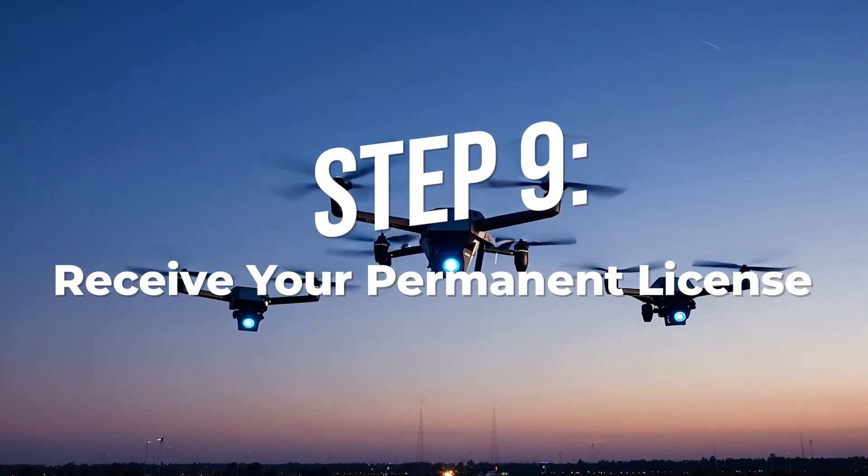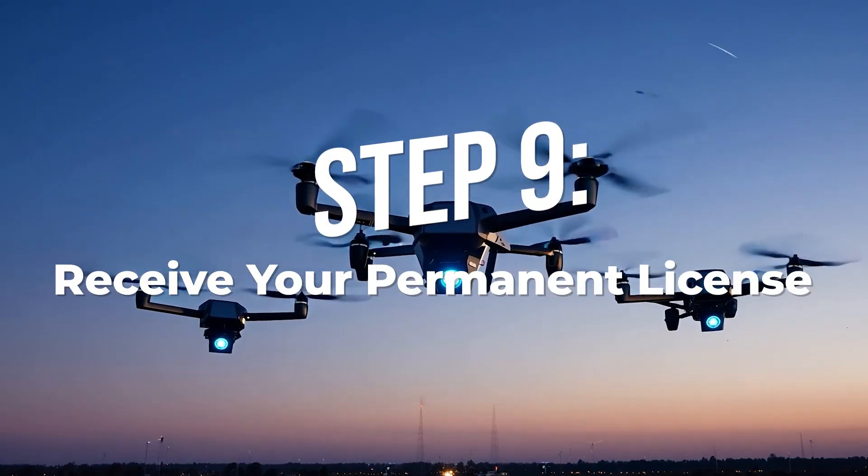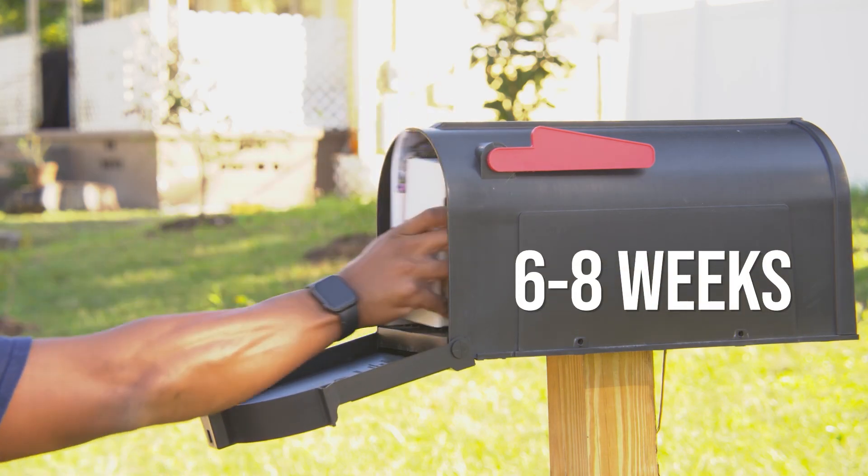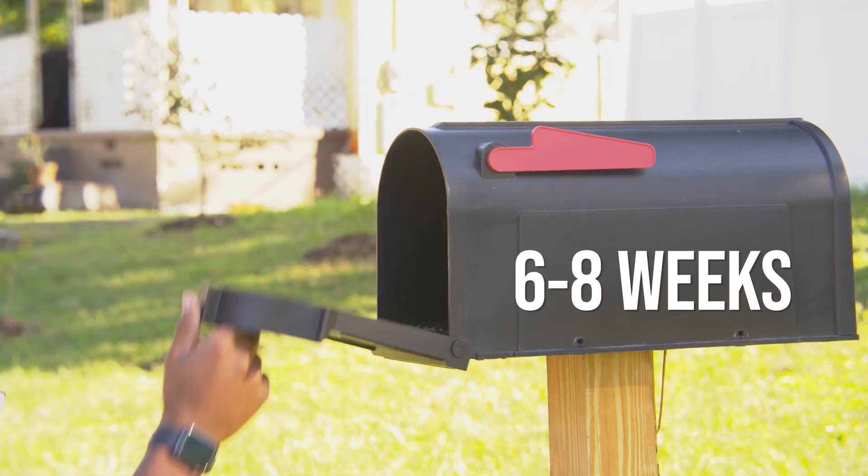Step nine: receive your permanent license. Your official FAA remote pilot certificate will arrive in the mail within six to eight weeks — unless there's a backlog. It's a plastic card with your name and FAA number on it. Keep it safe. You're now an official FAA-certified drone pilot.